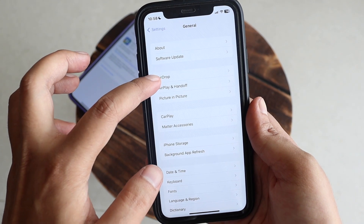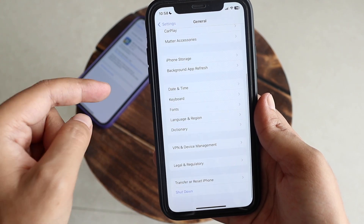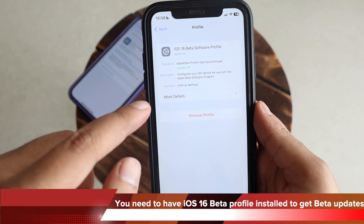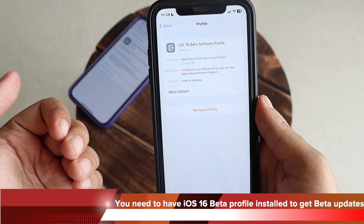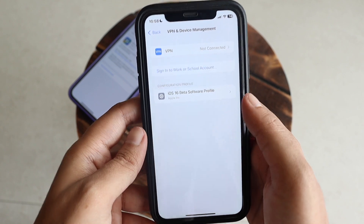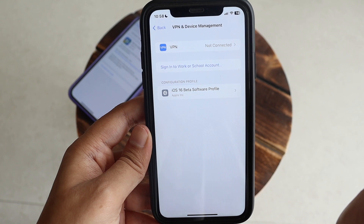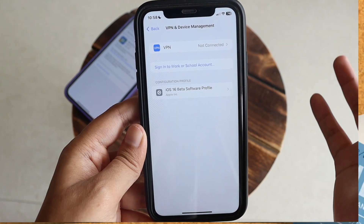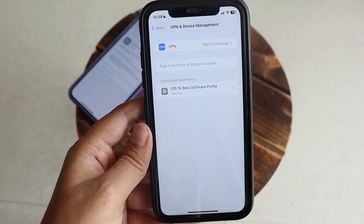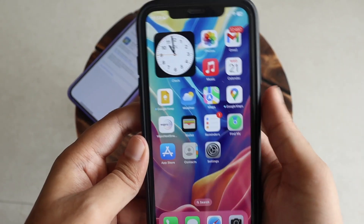If you're wondering how to get this update, you need to have a beta profile installed on your iPhone. If you go to VPN and Device Management, you can see I have the iOS 16 beta software profile installed — that's why I'm receiving these beta updates. If you don't have it, you'll stay on the stable series. To get the beta profile, go to beta.apple.com and download it for your iPhone.